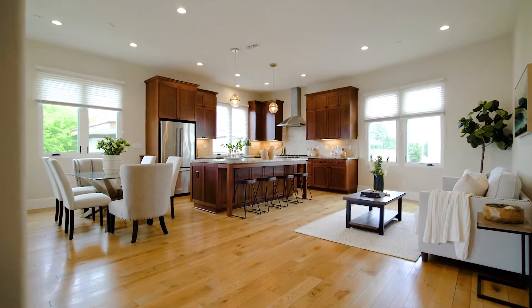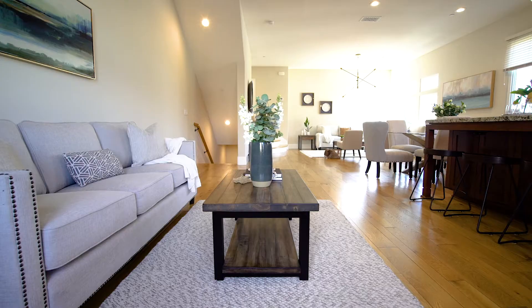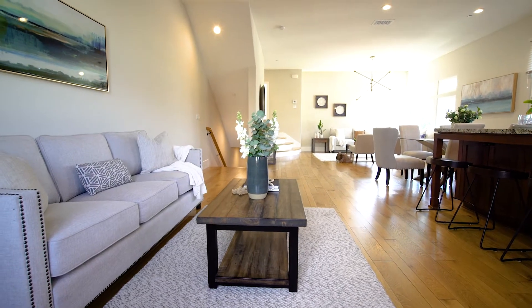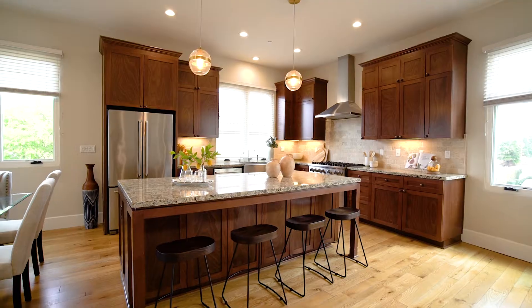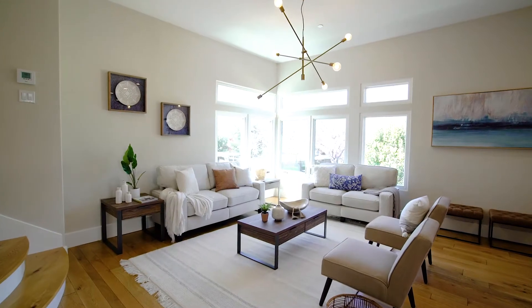The massive great room will wow you with its high ceilings, and walls of windows flood this enviable corner location with natural light. Cook up all your favorite meals in the open concept dream kitchen and relax with your family in the spacious sitting area.